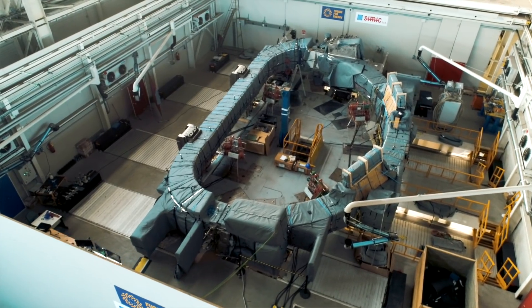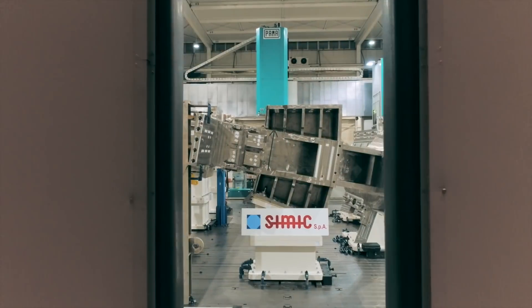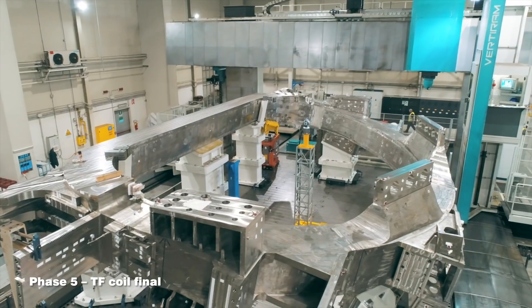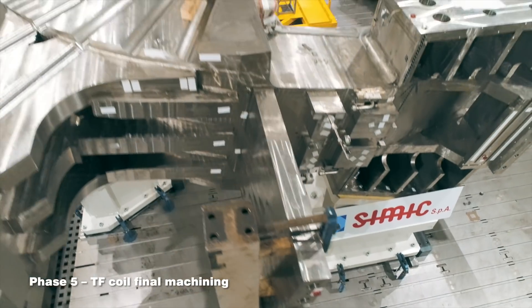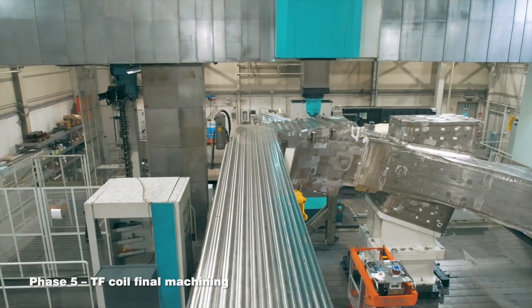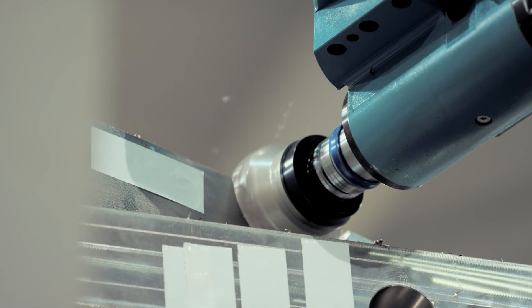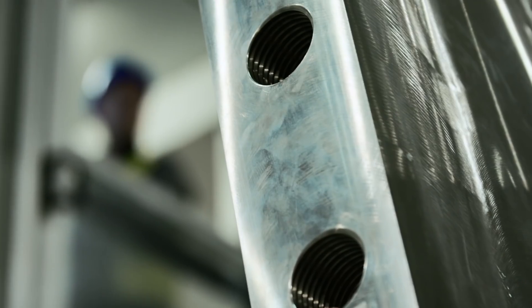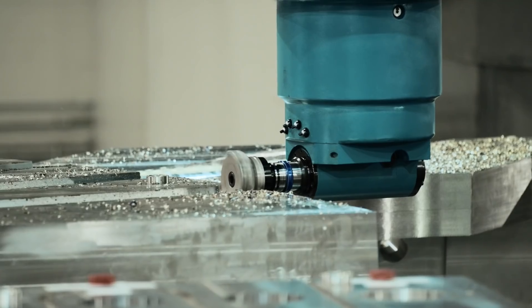The gap between the winding pack and the coil cases is filled by special resin. The final machining of the TF coil is done by one of the largest milling machines installed in Europe, installed in a temperature-controlled area. Special machining heads have been designed on purpose to allow machining of the TF coils with tolerances on the order of hundredths of millimeters.